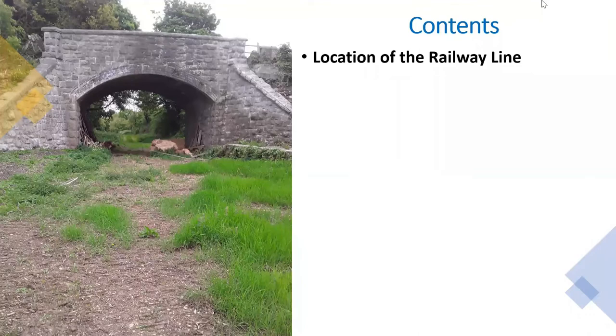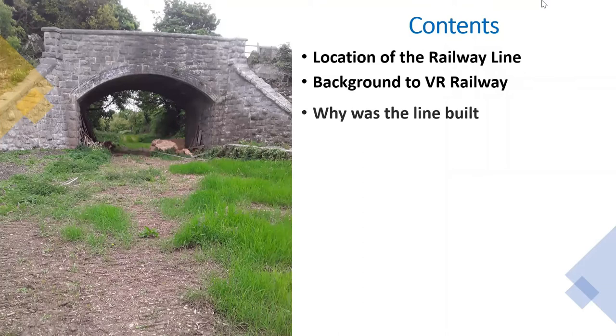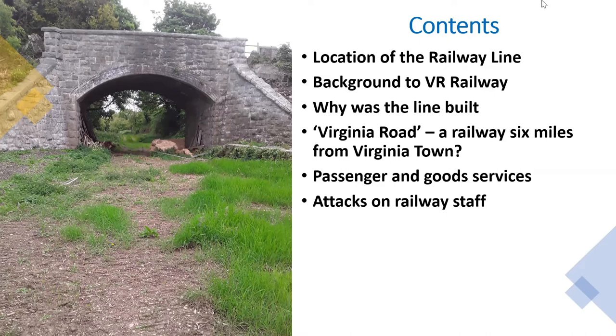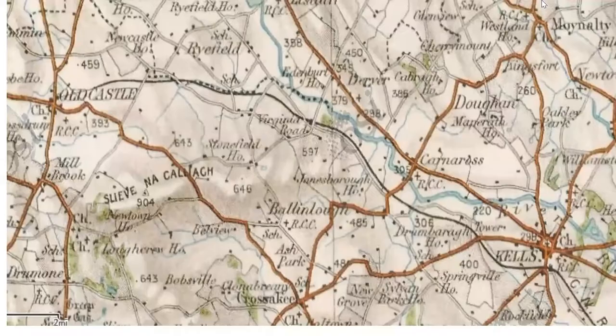So to the outline of the talk: I'm first going to talk about the location of the railway line, the background to Virginia Road, when the line was built and why, and why the station was called Virginia Road. I'm going to look at passenger and goods services, and for a period of about 10 years there were quite a lot of attacks on railway staff and railway property. I'll then look at the final years of Virginia Road Railway and what's left today.